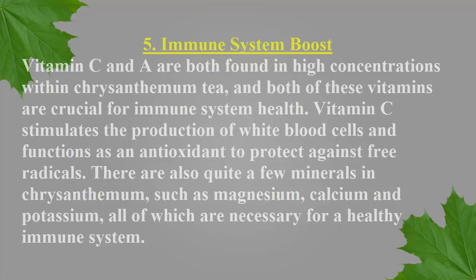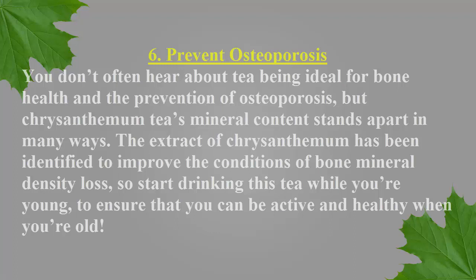Number six: prevent osteoporosis. You don't often hear about tea being ideal for bone health and the prevention of osteoporosis, but chrysanthemum tea's mineral content stands apart in many ways. The extract of chrysanthemum has been identified to improve the conditions of bone mineral density loss, so start drinking this tea while you're young to ensure that you can be active and healthy when you're old.